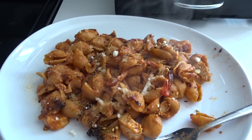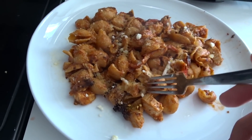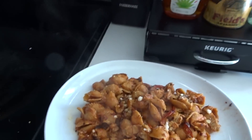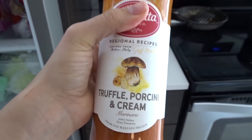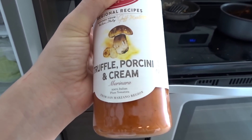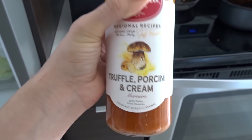I just finished making my lunch — this looks so good. I have the chickpea pasta with the peppers and chicken that I had marinating, and I put some parmesan on top. Let me show you guys the sauce — this is the best sauce ever. It's the first time I'm trying it and I'm obsessed, I'll definitely be rebuying this. If you guys love the way truffle tastes, you would love this.